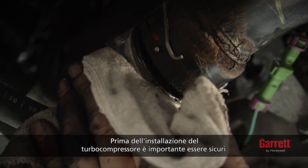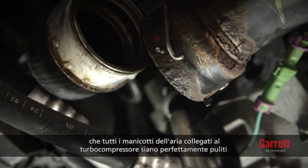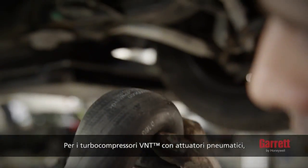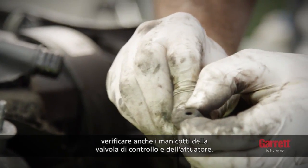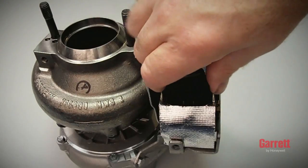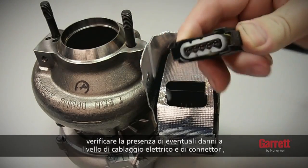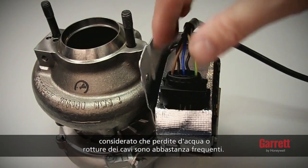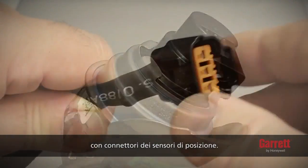Before installing the turbo, first make sure that all air hoses connected to the turbo are totally clean and show no sign of any damage. For VNT turbos with pneumatic actuators, check the hoses to the control valve and to the actuator as well. For VNT turbos with electronic actuators, check the vehicle wiring loom and connectors for damage, since water leakage or broken wires are quite common. This also applies to pneumatic actuators with position sensor connectors.